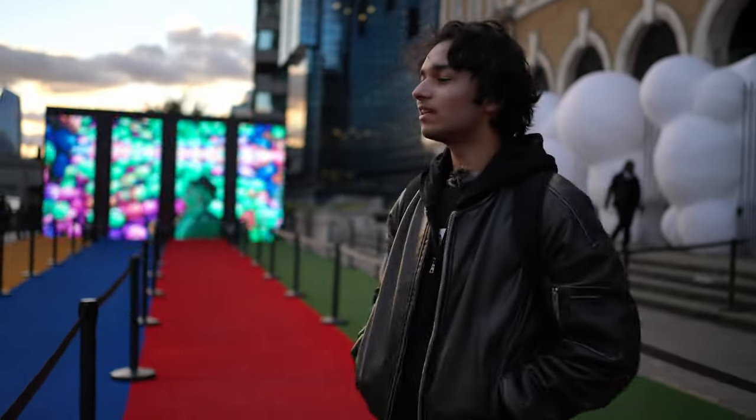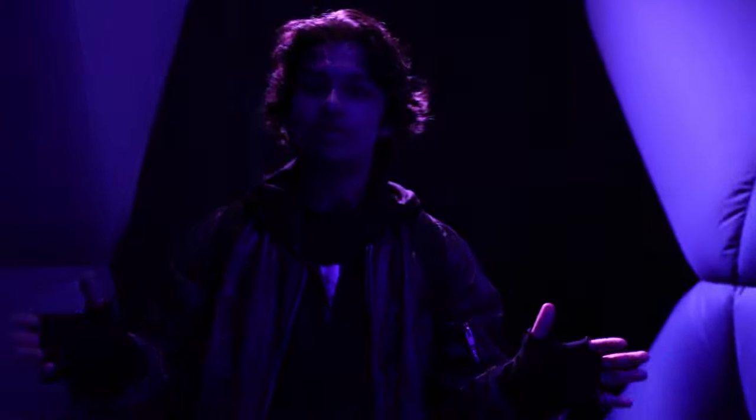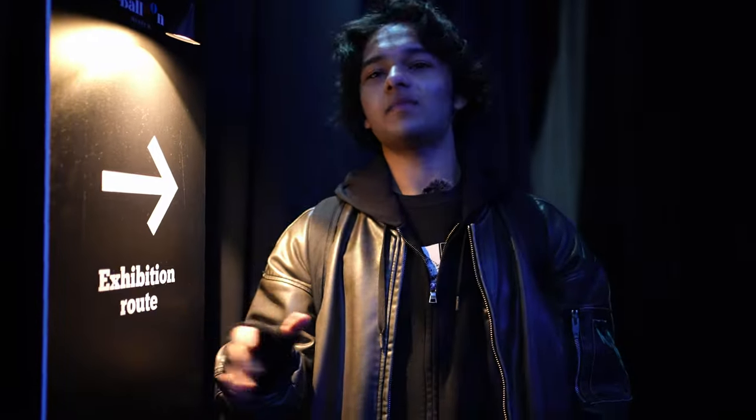So we're at the Balloon Museum, which I've been extremely excited about. Show me your tickets and you have to go through here. We are so early. This shit's pretty cool. This is the coolest museum I've ever been to.